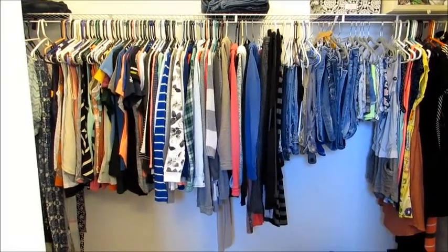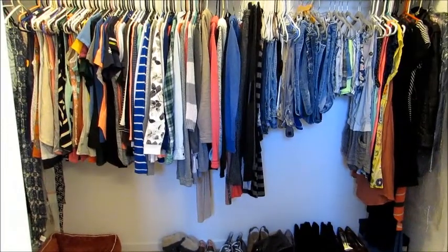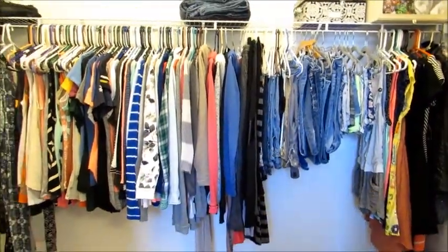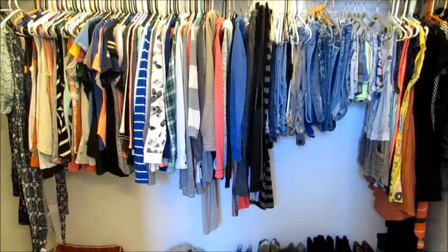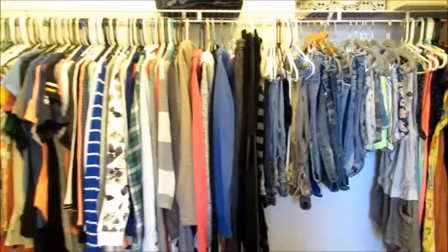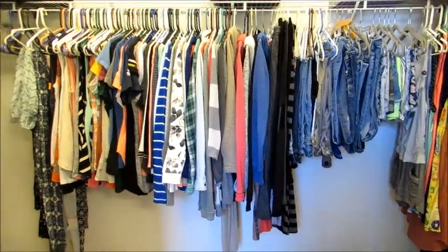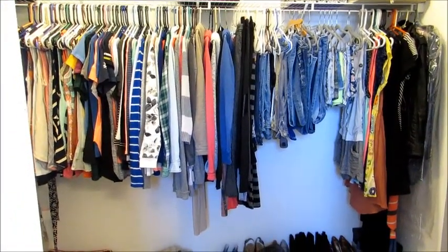I want to pick up a couple of sweaters, one more pair of leggings, and maybe a couple pairs of shoes for winter. I'm really a minimalist — when I was younger I had triple the amount of clothes, but I don't need that anymore. I hope you guys enjoyed the tour. If you want to see separate, more in-depth videos of anything, just comment below and let me know.